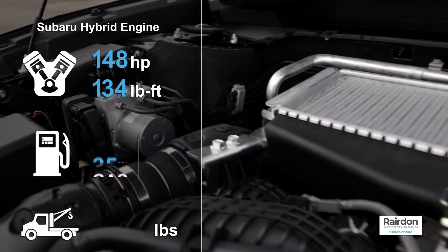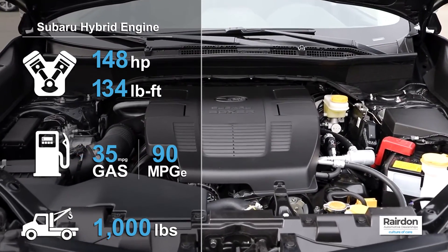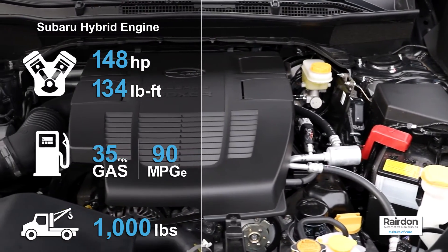The hybrid model uses Subaru's StarDrive technology to combine the efficiency of a plug-in electric motor with the long-range capability of a gasoline engine, giving you up to 480 miles of total vehicle range.